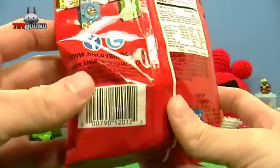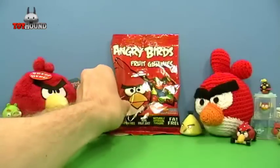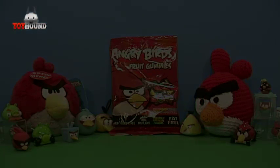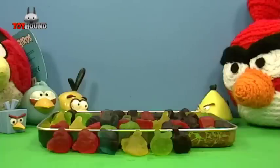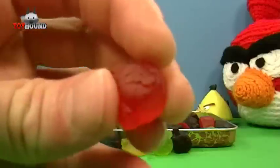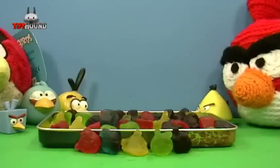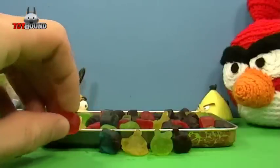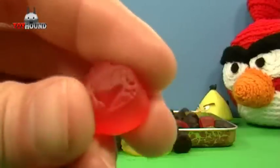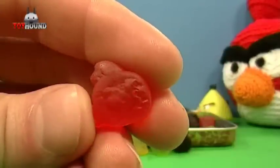Next I'll show you it out of the bag. Here as you can see is the Angry Bird Fruit Gummies. The first one is the Cherry Redbird — right there. Tastes like cherry. And then the Strawberry Redbird. The Cherry one is a darker red, and this one's a lighter red, so this one's the Strawberry.